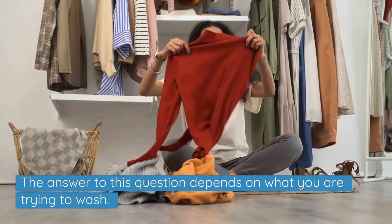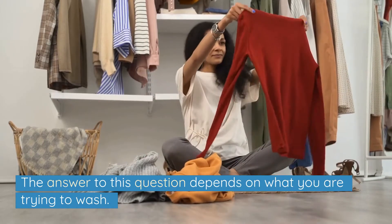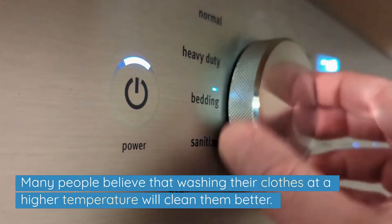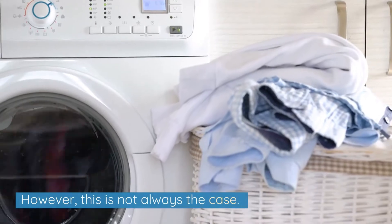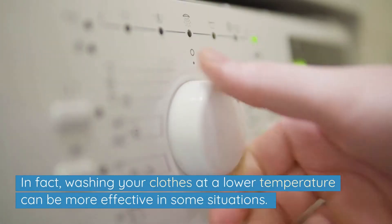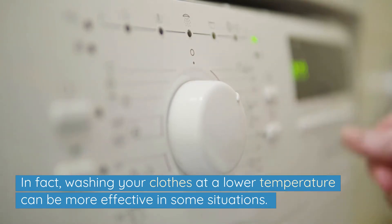The answer to this question depends on what you're trying to wash. Many people believe that washing their clothes at a higher temperature will clean them better. However, this is not always the case. In fact, washing your clothes at a lower temperature can be more effective in some situations.